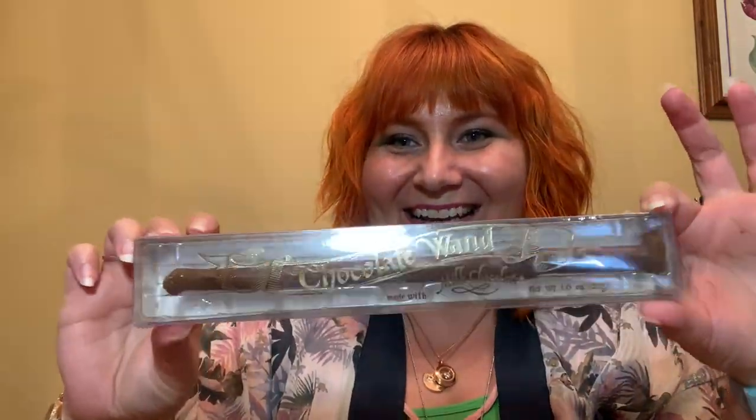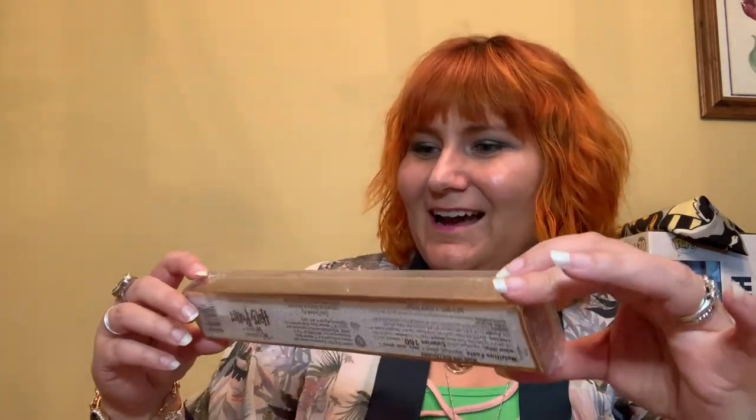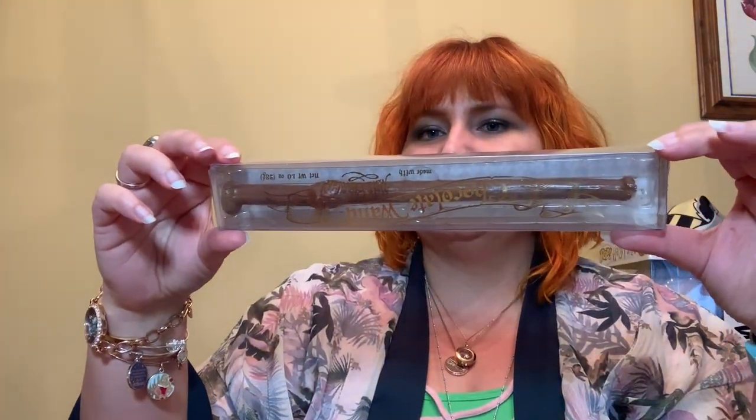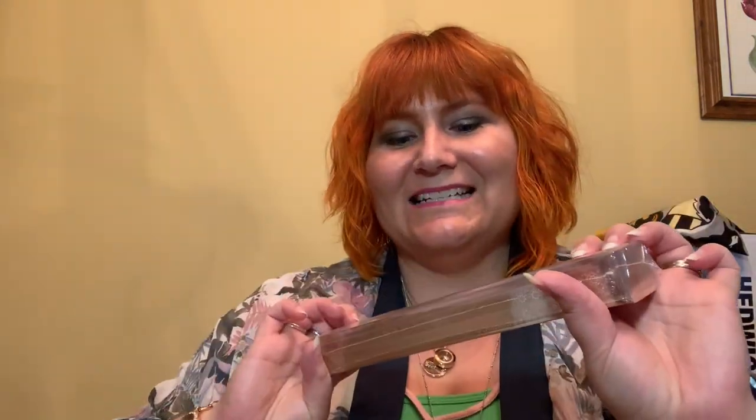I have a chocolate wand! It's not super melty, which is impressive for Florida. I think it's Harry's wand? I'm not sure if it tells you. It's a chocolate wand and it is from the Wizarding World of Harry Potter at Universal. I'm definitely going to be munching on that later.